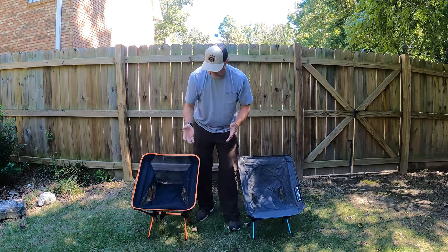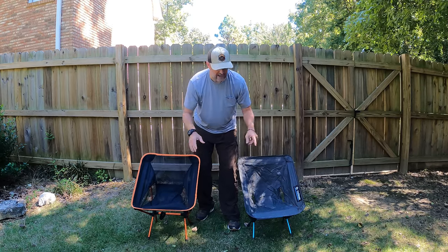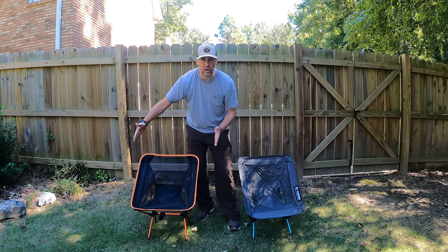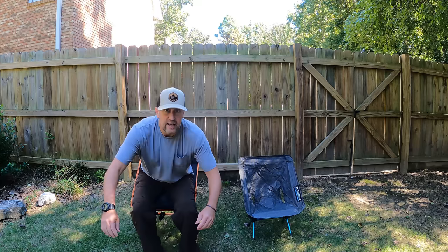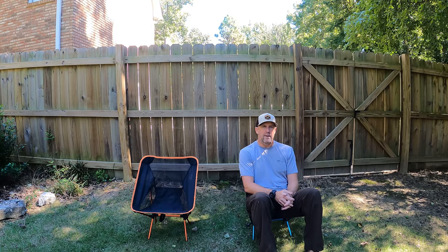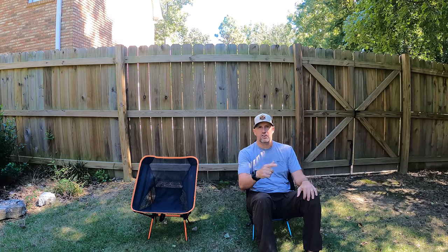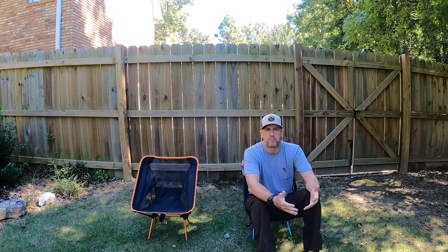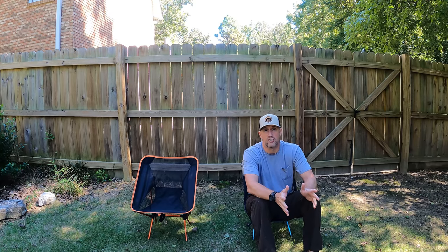Now you see them all set up — the Eddie Uwe Chair versus the Helinox Zero Chair. The obvious comparison right off the bat: the Helinox Chair sits lower, while the Eddie Uwe sits a little bit higher, a little bit wider, and a little bit taller. And more important for me, it's a little bit more comfortable. The Helinox Zero sits about 5 inches lower, so you do feel closer to the ground. Let's go inside and talk about all the specs and differences. I think you're going to be surprised at what would be my choice between the two chairs.